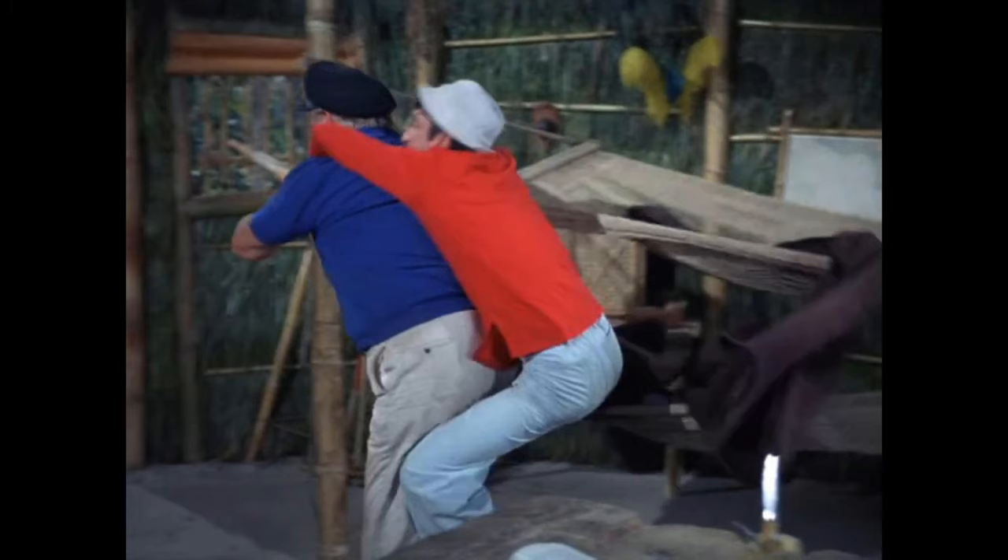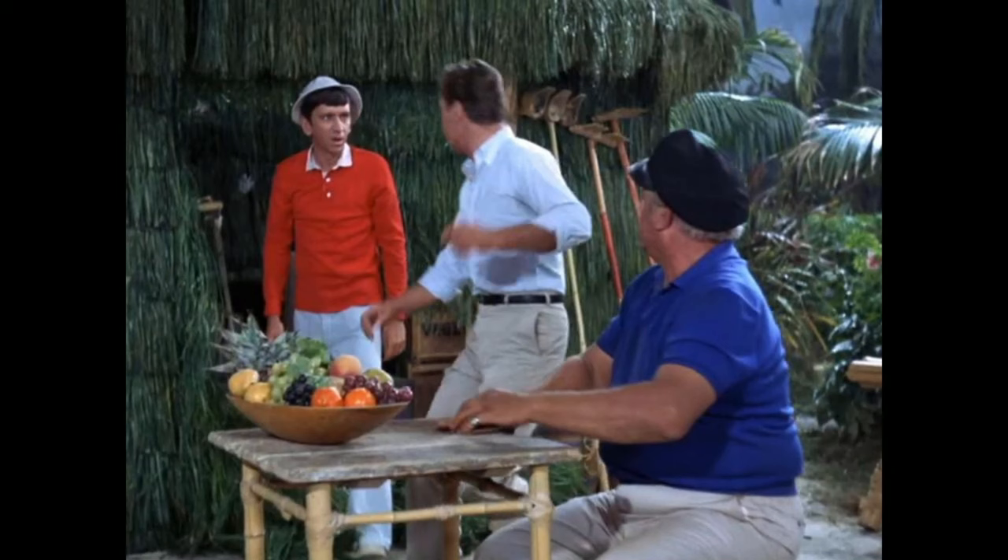Gilligan's Island is a live action cartoon and it makes it so fun, so zany — truly one of the best shows of all time, in my opinion the best show of the 1960s. Have you seen these little bloopers in this episode, where you can see these hidden devices? I absolutely love stuff like this and love bringing it to you.